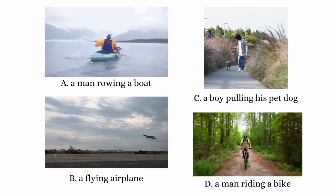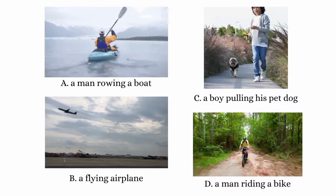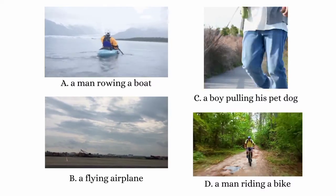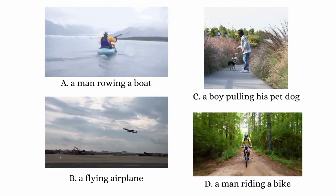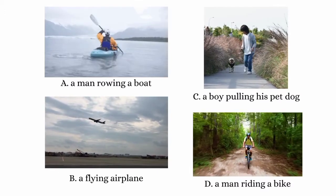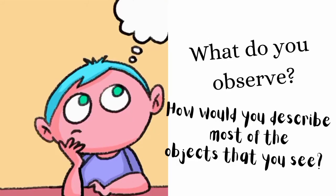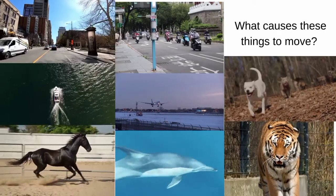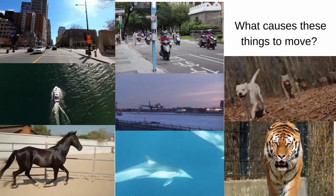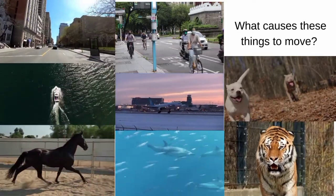What is common in the situations above? A. A man rowing a boat. B. A flying airplane. C. A boy pulling his pet dog. D. A man riding a bike. The figures show situations that involve application of forces. Look around you. What do you observe? How would you describe most of the objects that you see? What can you say about moving vehicles and running animals? Have you ever asked yourself what causes these things to move? How will the world be without motion?